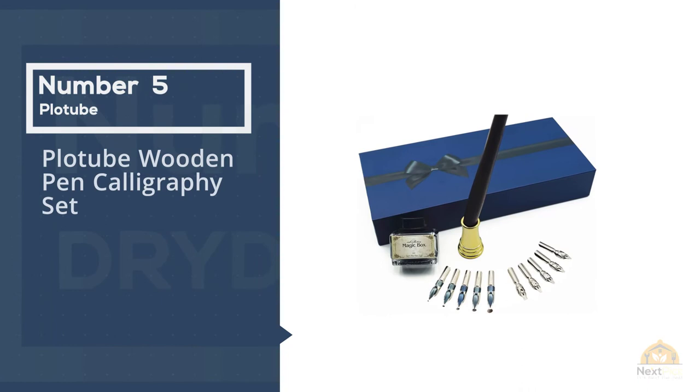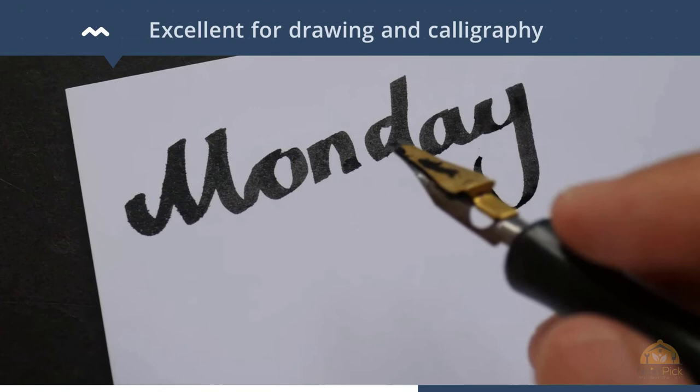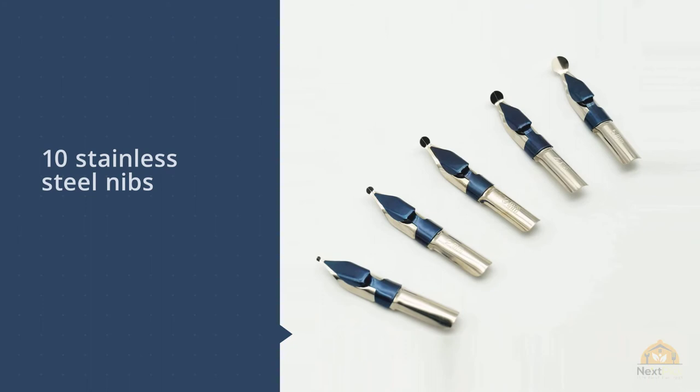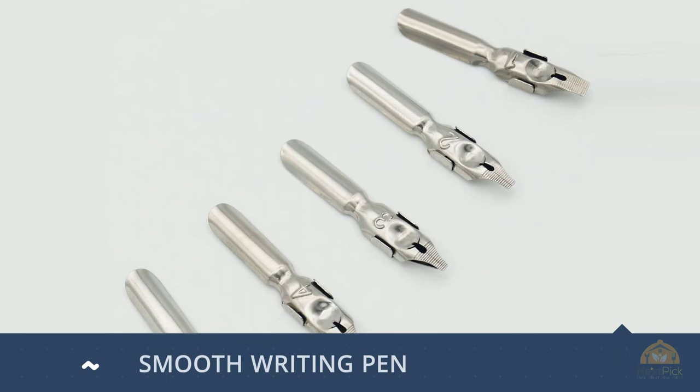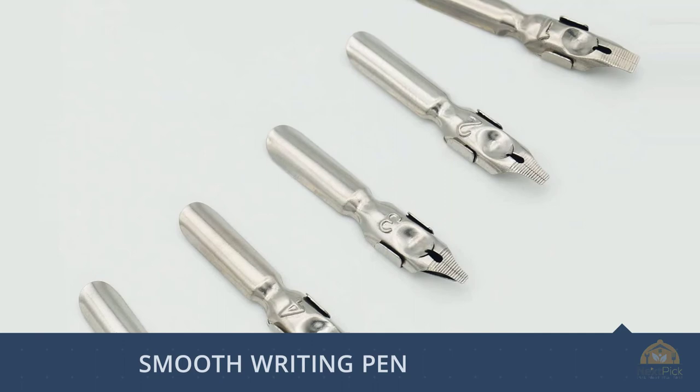Number 5: PloTube Wooden Pen Calligraphy Set. With their effortless flow and rich ink distribution, fountain pens are excellent for drawing and calligraphy, and artists will love PloTube's Calligraphy Pen Set. It works for both new and experienced calligraphers, as well as those interested in drawing and sketching. PloTube packs the set with the works: one rosewood fountain pen, ten stainless steel nibs, one golden nib, a pen holder, and a bottle of black ink. Packaged in an elegant gift box, PloTube makes a great present — even if it's a present for yourself. Keep in mind that this pen must be dipped in ink before use, unlike most of today's fountain pens which typically contain an ink cartridge.